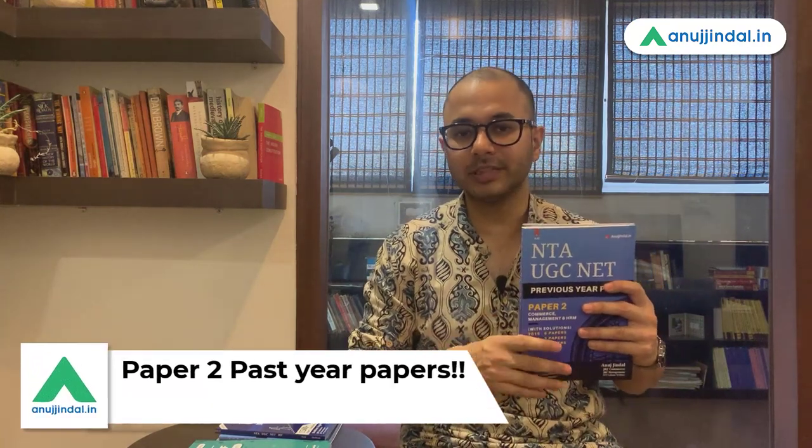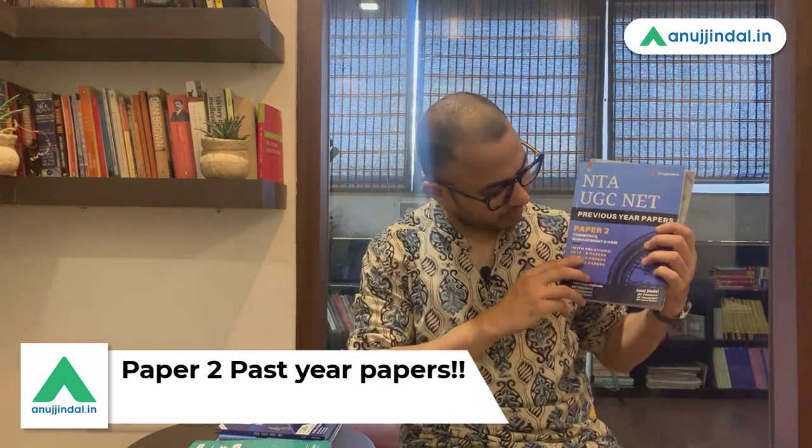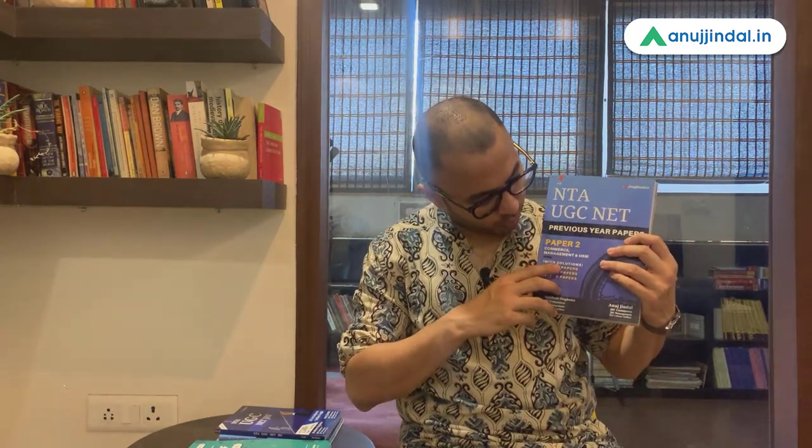Now let's go to the Paper 2 books. The first book is our past year papers, because previous year papers are always the bible in your preparation for UGC NET. The first book here covers previous year papers up to 2019 with all question papers. There is not just one paper — there are multiple papers in each year. This includes papers of Commerce, Management, and HRM.